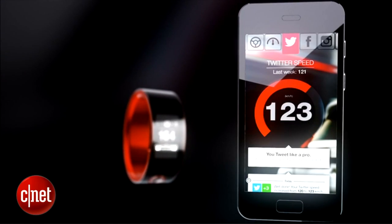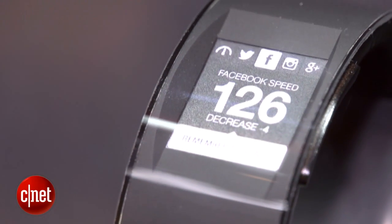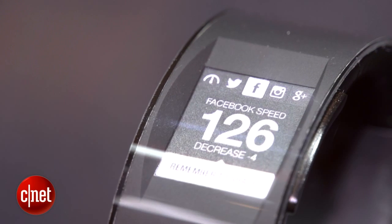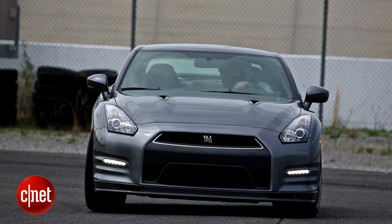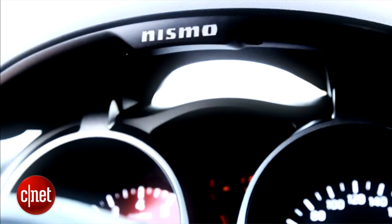The idea is you wear this watch while you're driving on the track in your Nismo car, because this watch will only work with Nissan's Nismo models. That means the Juke Nismo, the 370Z Nismo, and the GTR Nismo. So you're driving on the track, you can see your vehicle speed, and you can also see your heart rate on the same display.